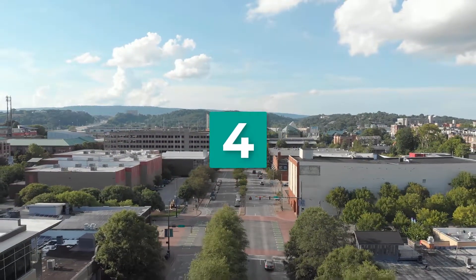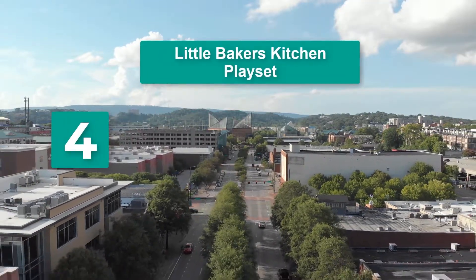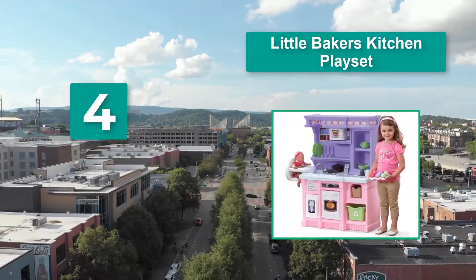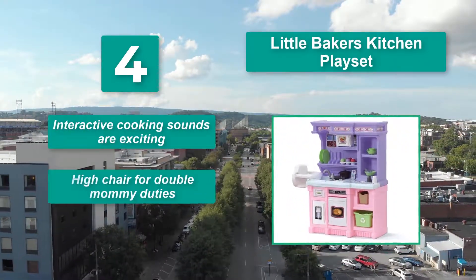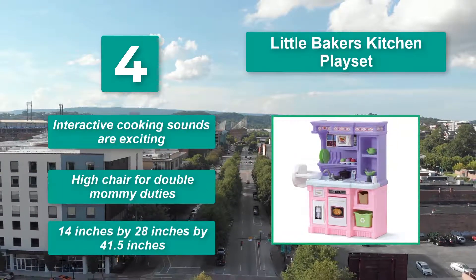Number 4: Little Baker's Kitchen play set. For little chefs from 2 years of age, the attached high chair will allow your little one to cook while keeping an eye on their baby doll. Interactive cooking sounds are exciting. High chair for double mommy duties. Dimensions: 14 inches by 28 inches by 41.5 inches.